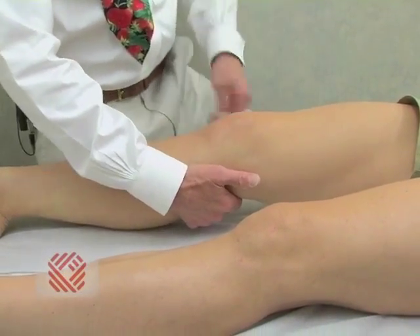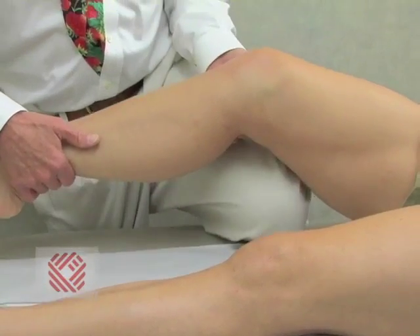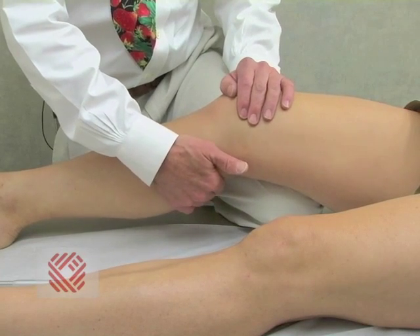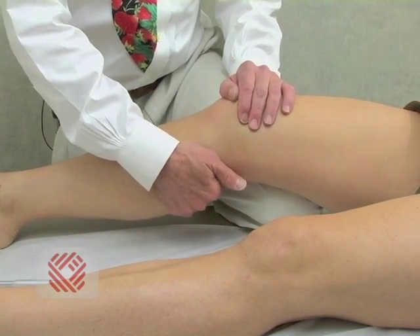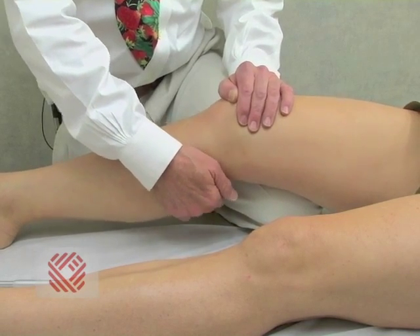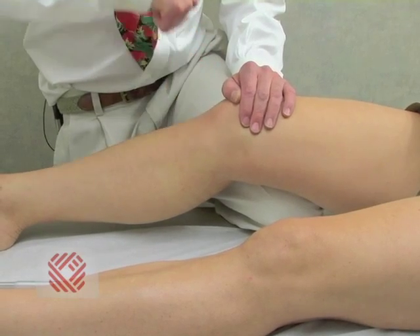The classic test to determine anterior cruciate ligament integrity is called a drawer test. The leg is resting over my knee in a position of comfort. I apply a posterior force and you can see the knee come forward like a drawer — like a drawer in a dresser.